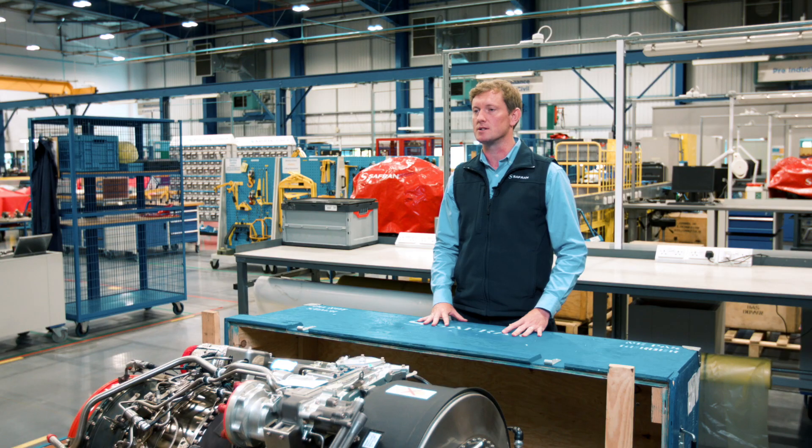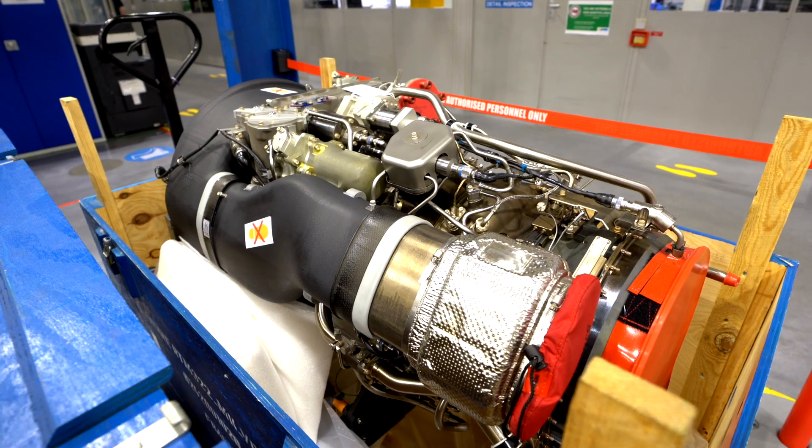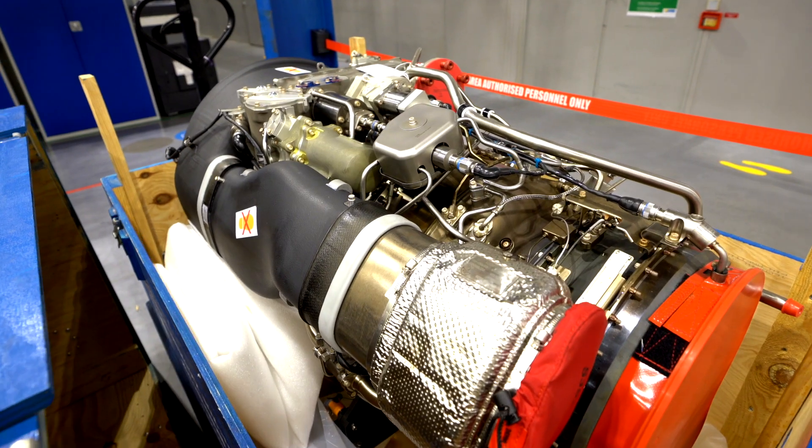This engine has delivered 2 million flying hours across 18 armed forces around the world, so this family of engines has operated in the harshest operational conditions. The IPS offers a simple and effective design for clearing salt and sand ingestion, preventing performance degradation in all these environments.